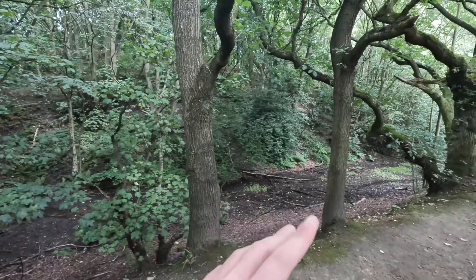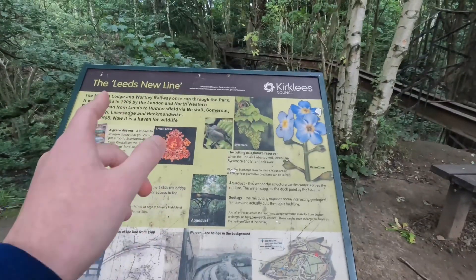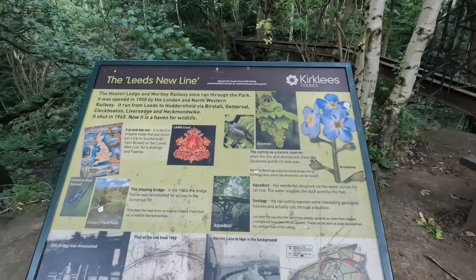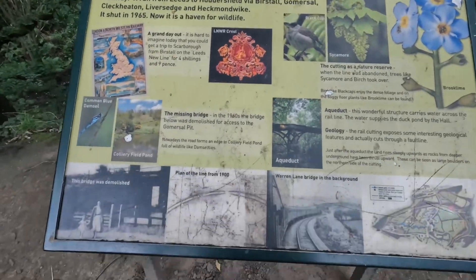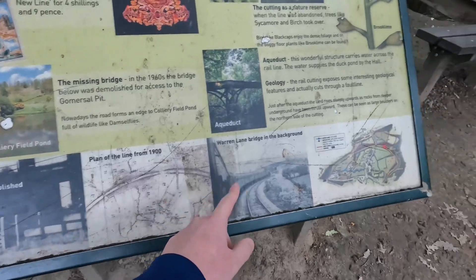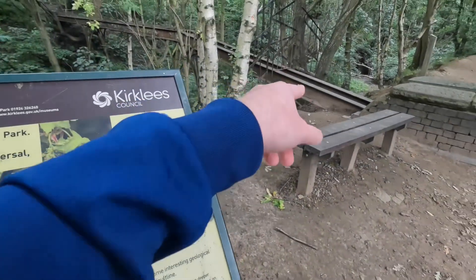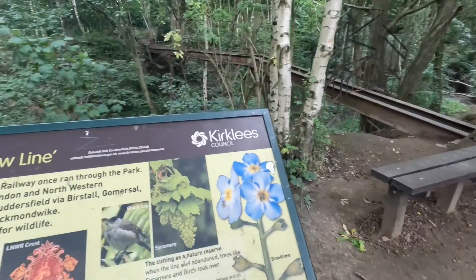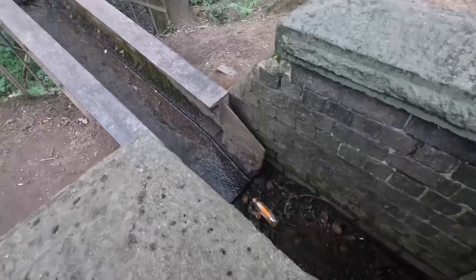There used to be an old railway line before — now that's all gone. They had a railway line before. This is the information here; there's some pictures of it. Aqueduct — I think that's the aqueduct there. This is the aqueduct.